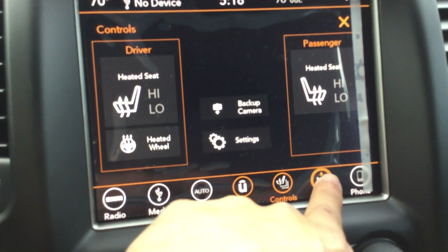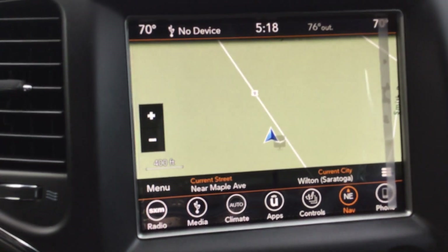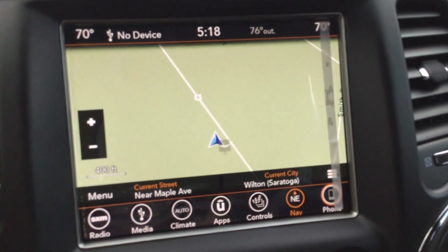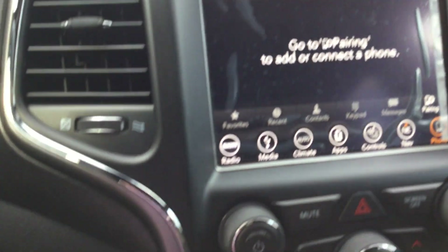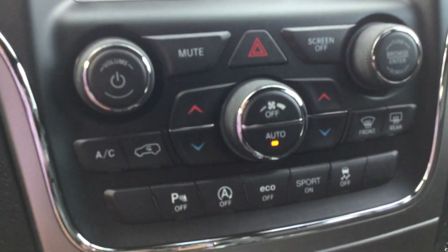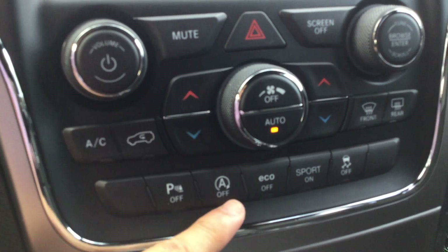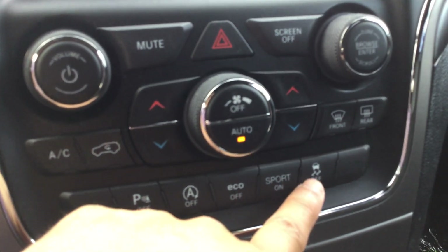It also has a heated steering wheel, factory navigation where destinations can be programmed in, voice commands, and when a phone is connected you can turn this console right into your phone. Down here you also have rear park assist, auto start-stop, sport, eco, and skid control drive modes.